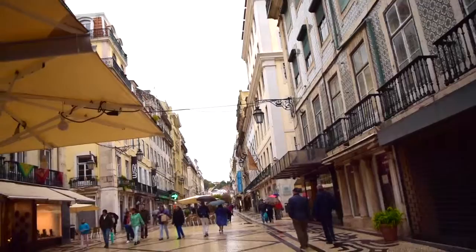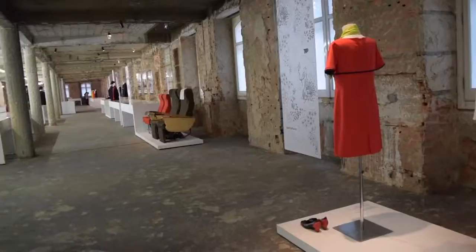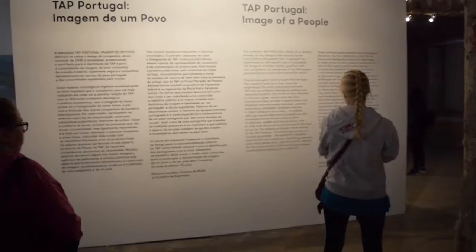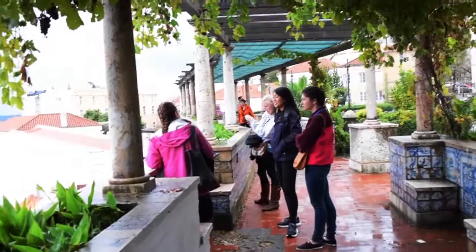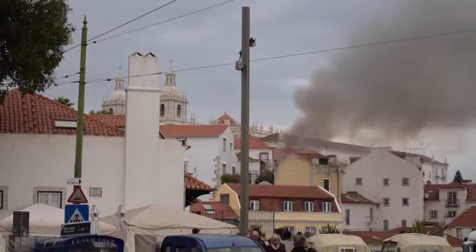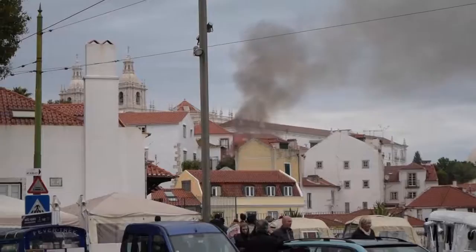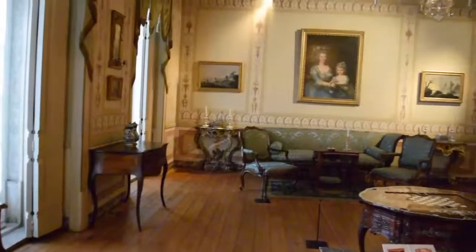Our last day in Lisbon was a rainy one, so we spent the majority of the time in different museums. Every time it stopped raining, we made as much use out of it as possible. We made sure to try Pastel de Nata, a pastry that Lisbon is known for. We had the scary experience of witnessing a fire, but thankfully the fire trucks arrived in time. We also came to the realization that a lot of the museums in Europe are just really old houses with a lot of old stuff.